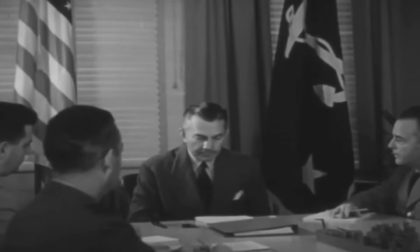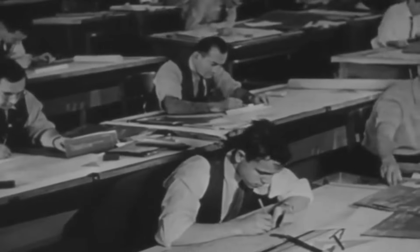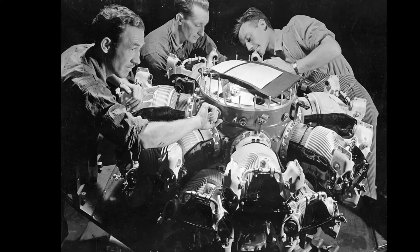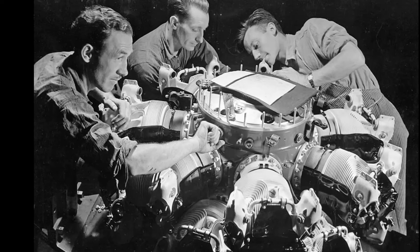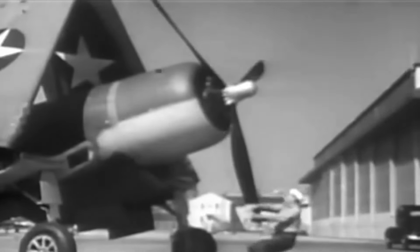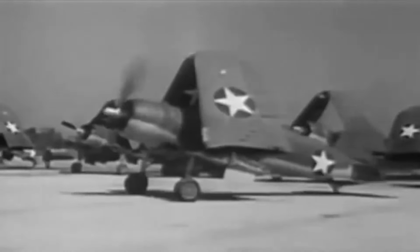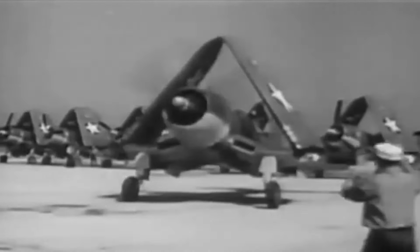The U.S. Navy Bureau of Aeronautics started accepting designs for new fighter aircraft in 1938, with the option for both single and twin engines. Entering the race with an emphasis on the Pratt & Whitney R-2800 Double Wasp engine was Vought Corporation. To optimize engine power, they opted for a huge Hamilton Standard hydromatic propeller, but they had trouble creating landing gear struts that were long enough to clear the ground. They changed to an inverted gullwing, added a creative bent wing design, and installed an air cooler and intercooler in slots to handle this.